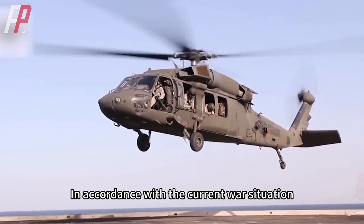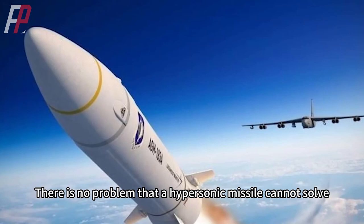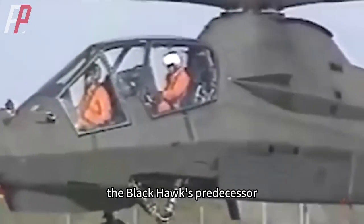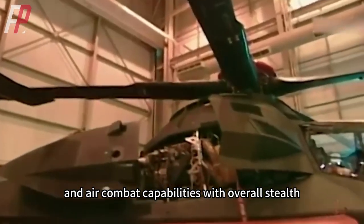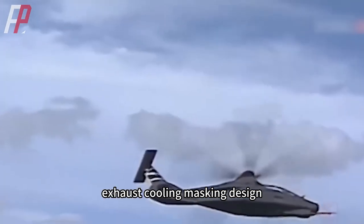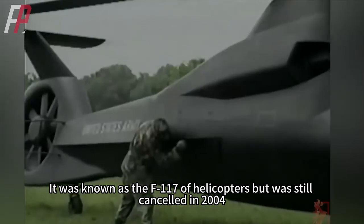In accordance with the current war situation, infiltration operations have become rare. On the modern battlefield, hypersonic missiles are more valuable than stealth helicopters — there is no problem that a hypersonic missile cannot solve. For example, the Black Hawk's predecessor, the Comanche RAH-66, combined reconnaissance, ground strike, and air combat capabilities with overall stealth, fuselage polyhedral rounded edge design, wave-absorbing materials, engine intake design, exhaust cooling masking design, and culvert fan tail rotor design. It was known as the F-117 of helicopters, but was still cancelled in 2004.